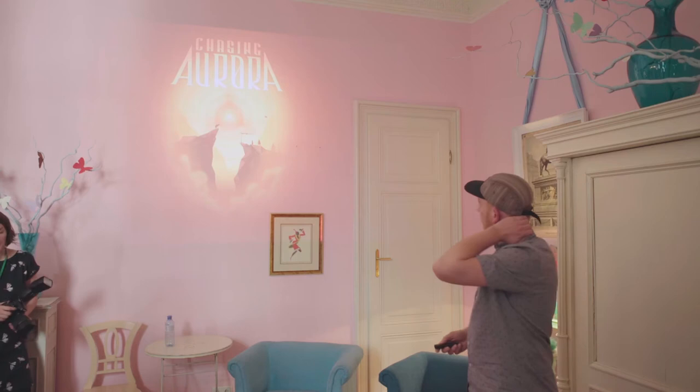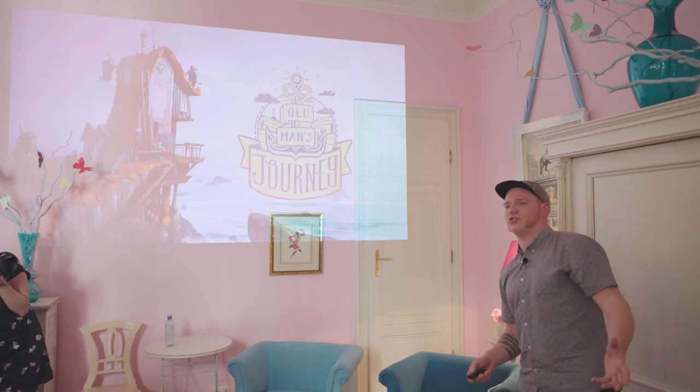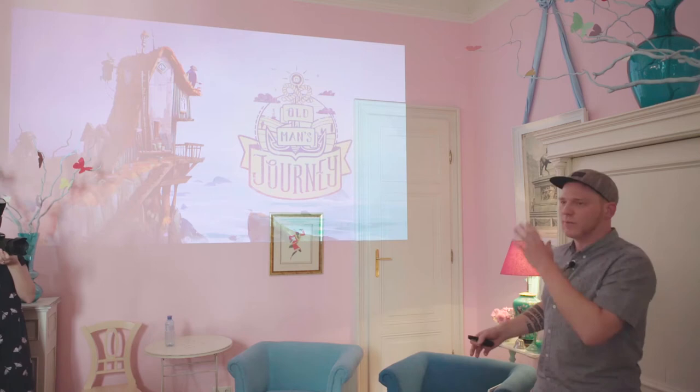That game was called 'Old Man's Journey.' Felix and I started working on it, and for me it was sort of my last shot at making my own games. We had been around for so many years without really making money — living our creative dream, but this was kind of it. I thought: I'm going to do this, and after that we're just going to close down the studio.